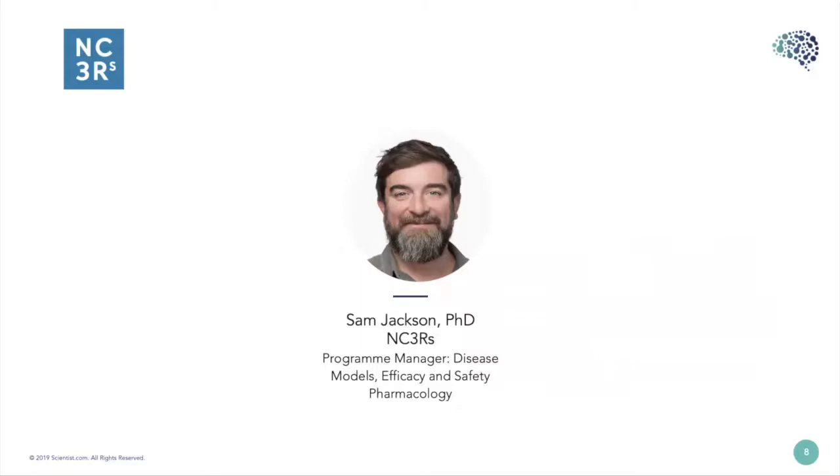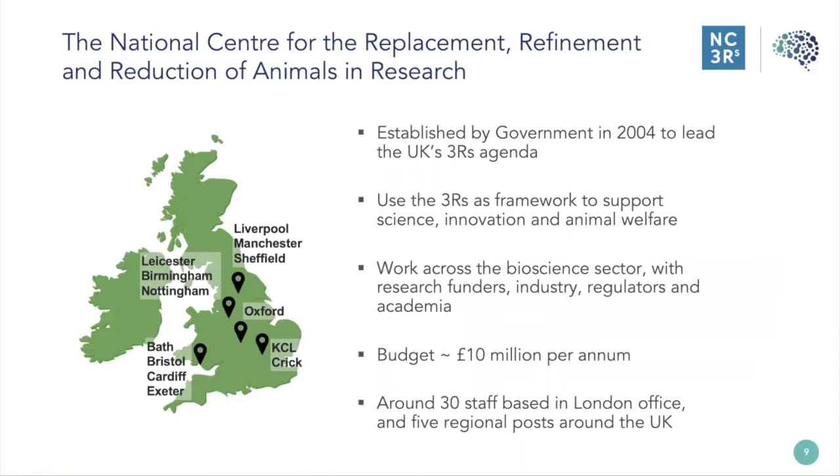Thanks very much, Megan. I really appreciate the introduction and the invitation to be involved with this webinar series. I am speaking from the NC3Rs office in London. It's great to be able to talk to you today about this important subject of replacement. I'm just going to start by introducing a little bit about the organization that I work for.